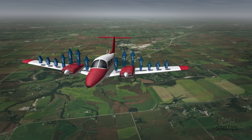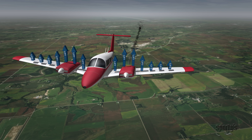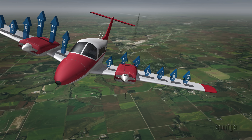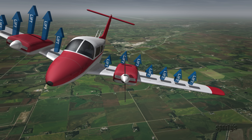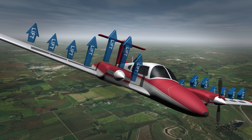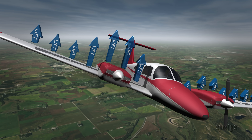During an engine inoperative situation, the natural tendency of the airplane is to yaw and roll toward the inoperative engine. Assuming the yawing tendencies are being controlled, the primary rolling force is the loss of induced flow over the wing on the inoperative side, which decreases lift on that wing. The induced lift on the operating side attempts to raise that wing and creates a rolling moment toward the inoperative engine, which must be counteracted with aileron.